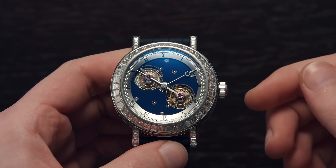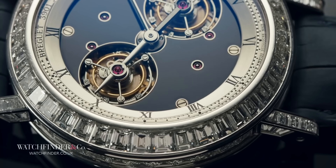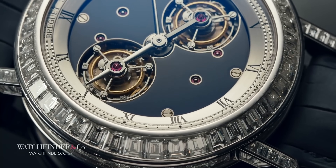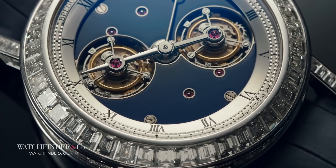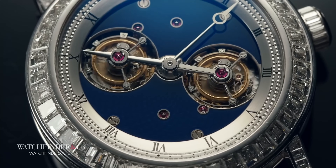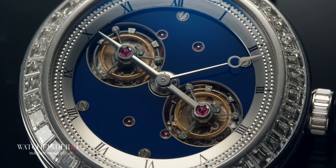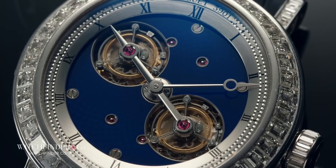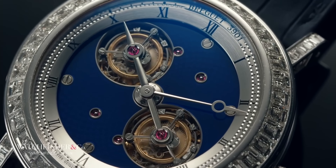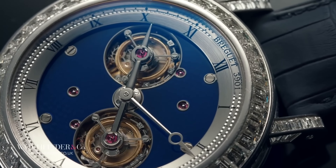Since the late 90s, the tourbillon has been making something of a resurgence in watchmaking — a demonstration of skill and expertise in the form of a device so clever and complex that it's developed something of a cult following. These days however, every watchmaker and his dog has a tourbillon in their collection. I mean, you can even get respectable tourbillons from China for $500.